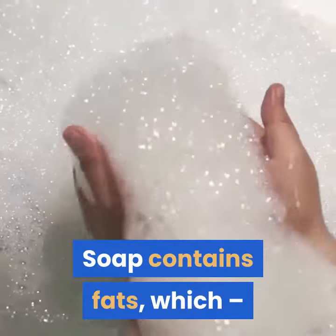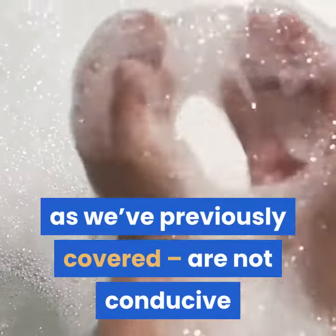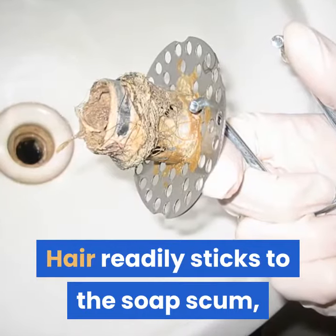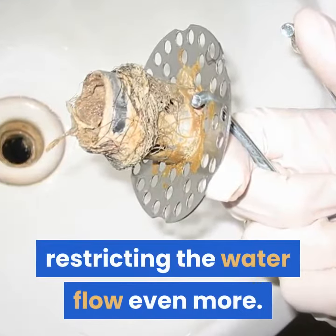Soap contains fats, which, as we've previously covered, are not conducive to the free flow of water through pipes. Hair readily sticks to the soap scum, restricting the water flow even more.